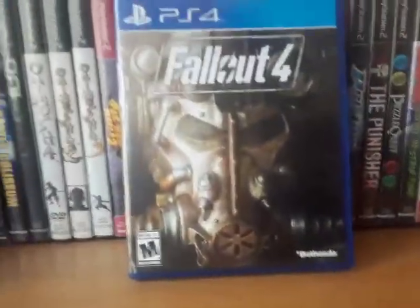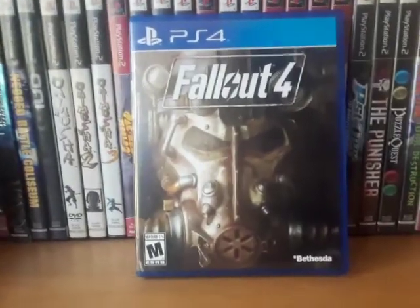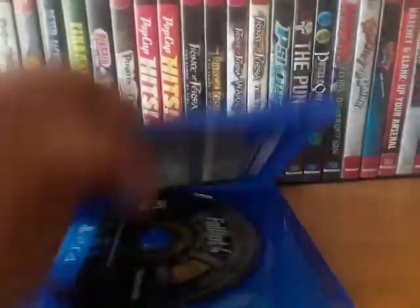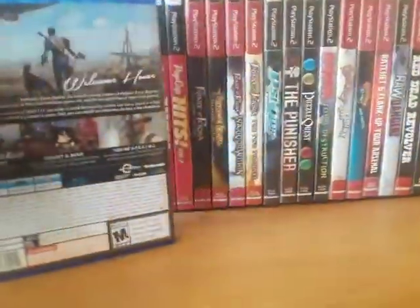Fallout 4. They had a Game of the Year edition and it was like $60 still — I don't know if it just came out or what. Either way, this standard version was only $10.